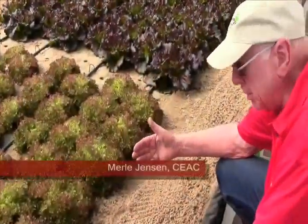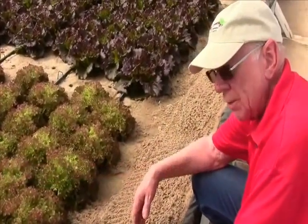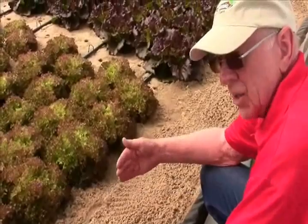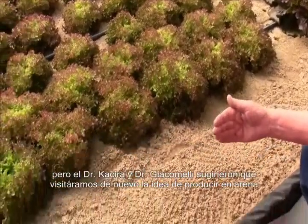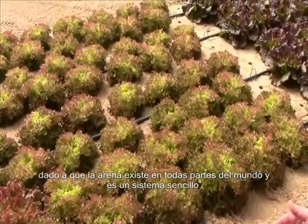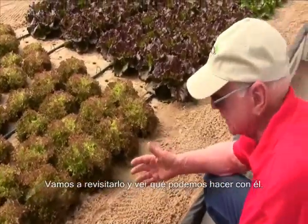We went to other growing media some years ago, but Dr. Cassara and Dr. Jackie Melody suggested revisiting sand culture, because sand is found in every part of the world and it's a simple system. They said, let's revisit it and see what we can do with it — and what about lettuce?